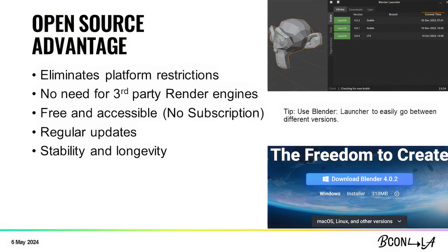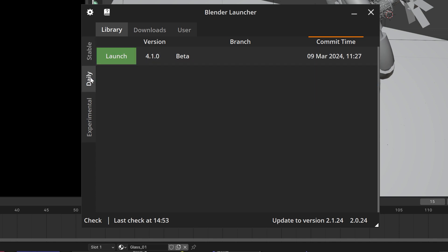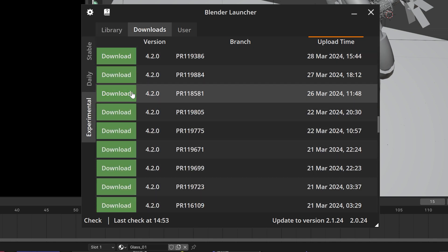Open source advantage: Blender eliminates platform restrictions. Back in the day when I used 3D Studio Max, you could only work on Windows because 3D Studio Max only works on Windows. With Blender, you can use any platform — no need to worry about PC or Mac. There's no need for third-party rendering, which saves you a ton of time and money. It's free and accessible — no subscription, not those Autodesk people asking for a very expensive subscription. Blender also gets regular updates faster than paid software because of all the beta and alpha builds — normal software gets updates once a year, Blender gets updates all the time. And Blender Launcher helps you keep track of all your different Blender versions so you don't get lost — that's a free program I recommend downloading.